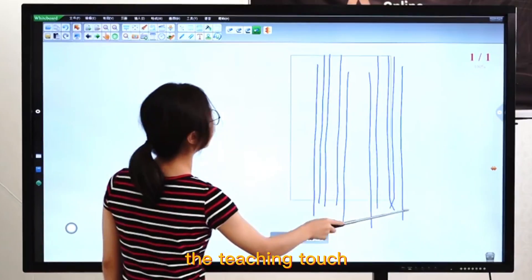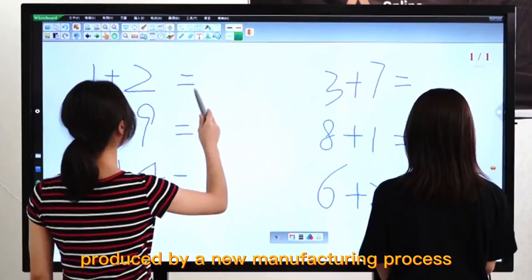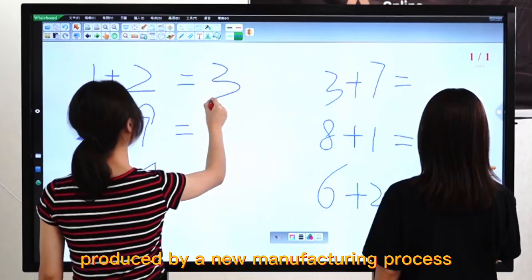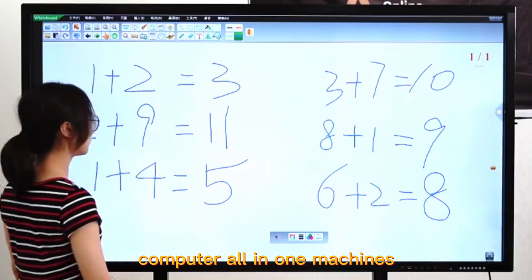The teaching touch all-in-one machine is actually a computer all-in-one machine produced by a new manufacturing process, but it has a touch function, which is not available in traditional computer all-in-one machines.